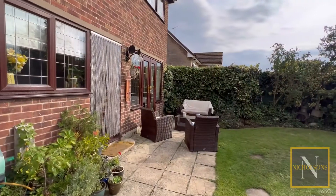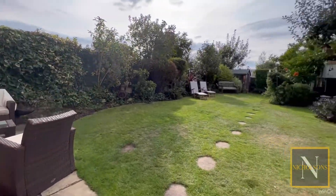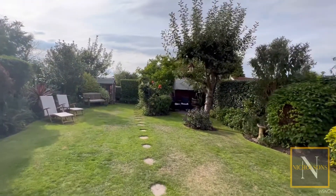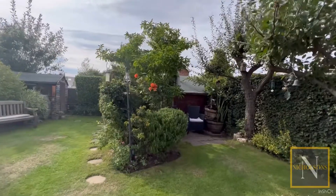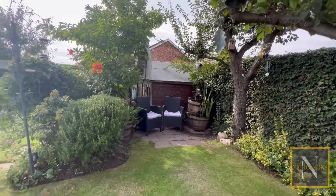Heading out to the rear garden, we've got a westerly-facing garden which gets the sunshine throughout the afternoon and evening. There are several outbuildings, sheds and a greenhouse. It's a good-sized family garden. If you want further information on this property, give us a call on 01777 808777.